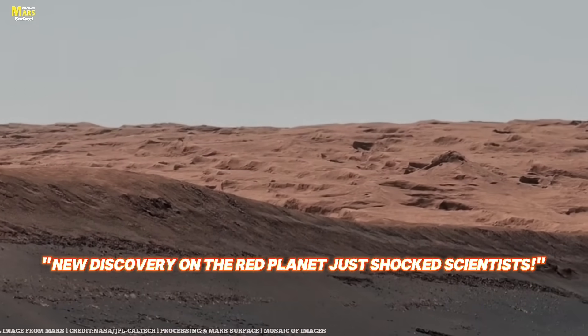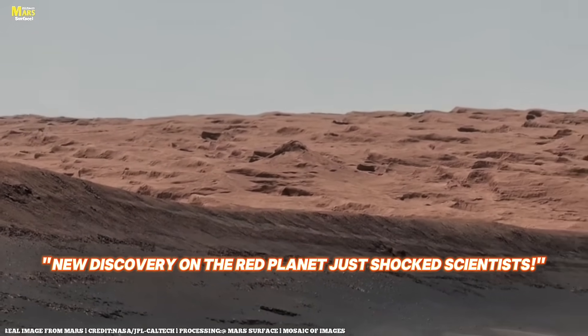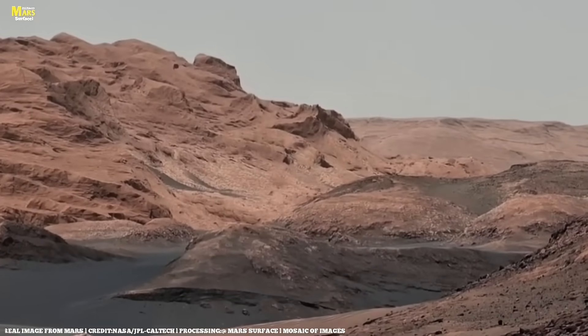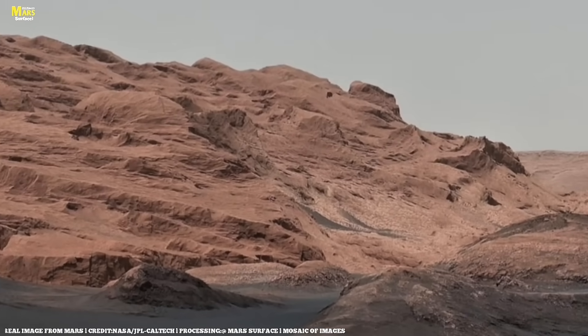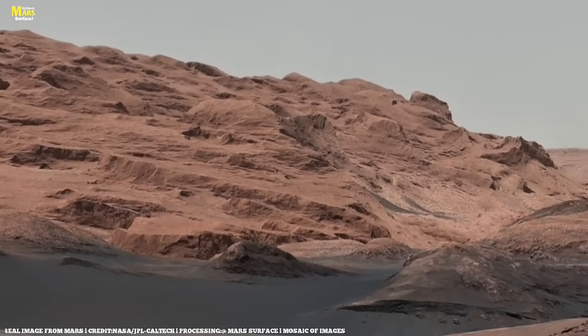Friends, just imagine when NASA's rover lands on Mars, it's no longer just a machine. It becomes the eyes and ears of humanity. This rover sends back breathtaking images and valuable data that allow us to witness Mars up close, even from millions of miles away.